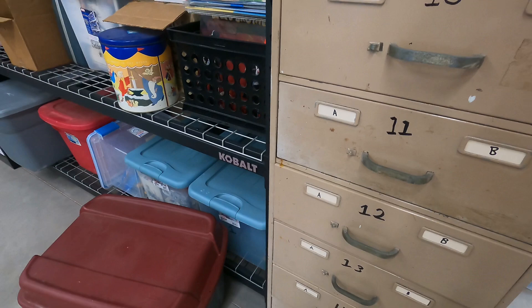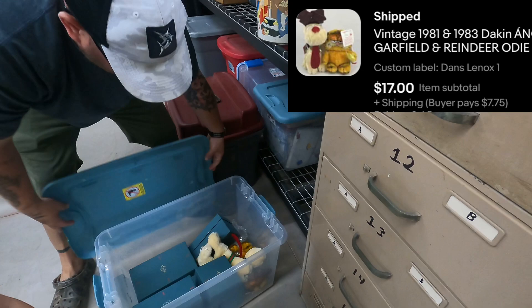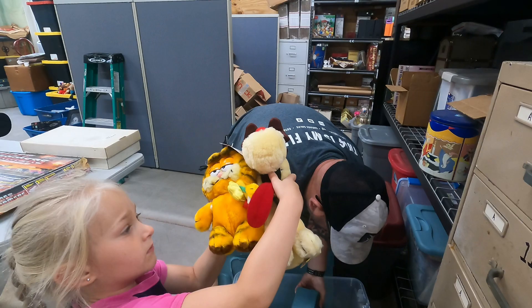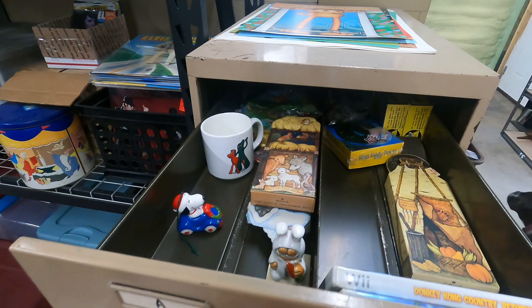Next is a 1981 and 1983 Dakin angel Garfield and Odie — just two pieces, a lot of plush. They're new and still have their tags on them. These were lotted up together for $17 plus shipping.